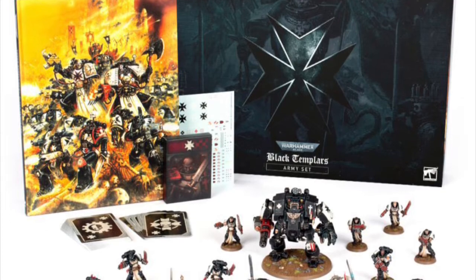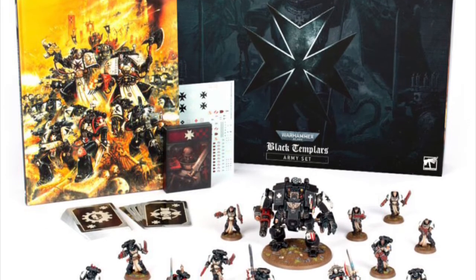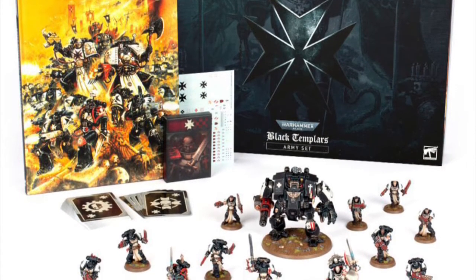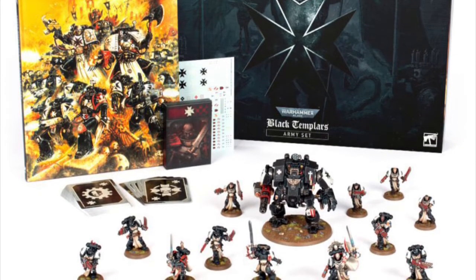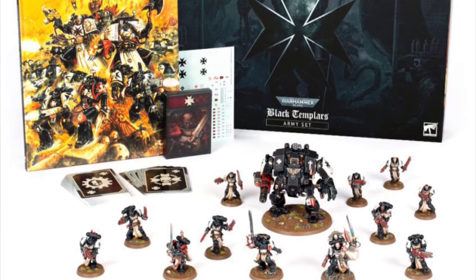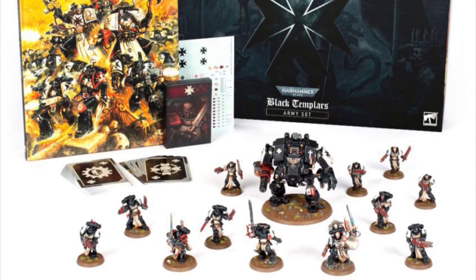Starting with the Black Templars, the price for the new box set is going to be £125, €155. Pricing for US dollars and Australian dollars isn't confirmed, but based on other items around about that price, we're looking at between $200 and $210 US dollars and around about $350 Australian dollars.